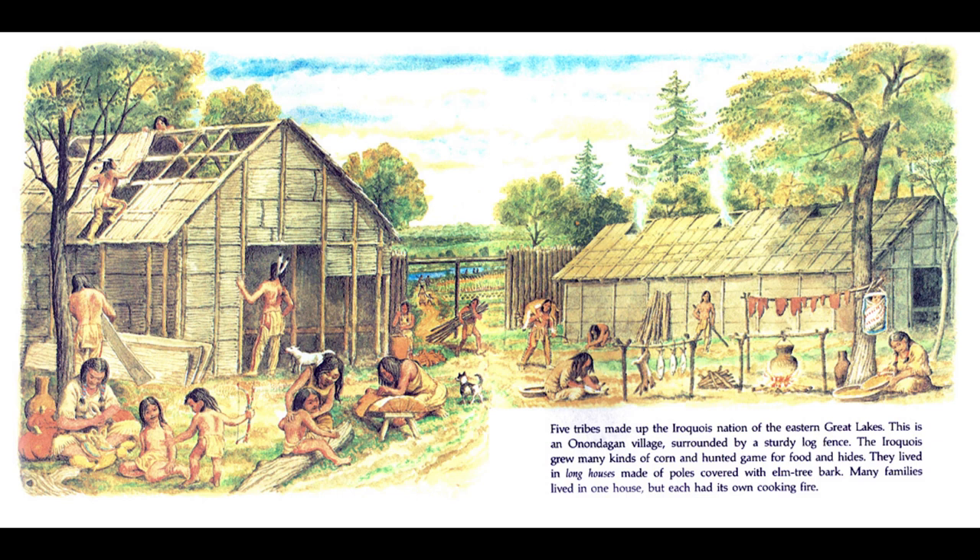Five tribes made up the Iroquois nation of the Eastern Great Lakes. This is an Onondagan village surrounded by a sturdy log fence. The Iroquois grew many kinds of corn and hunted game for food and hides. They lived in longhouses made of poles covered with elm tree bark. Many families lived in one house, but each had its own cooking fire.